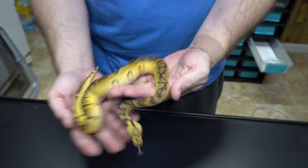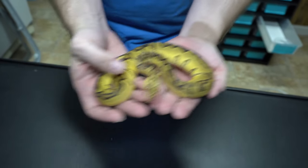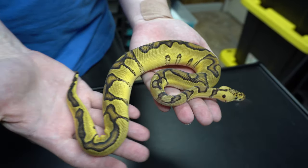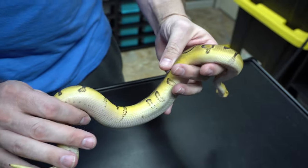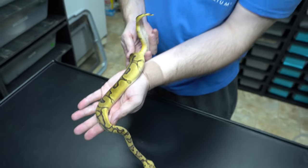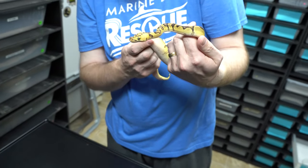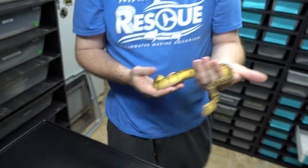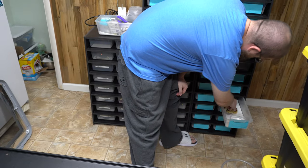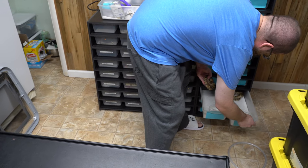Here we have a male Pastel Enchi Clown. Look at that beautiful head — they've got that little dot on the side there, looks real cool. I love this animal. I wish it was a female — it would be staying. We do have a couple females and they are staying. It's our first clowns we ever produced.